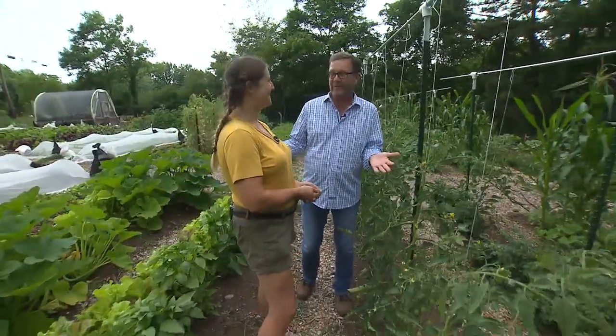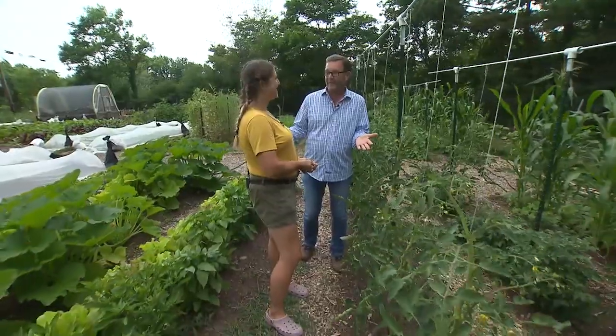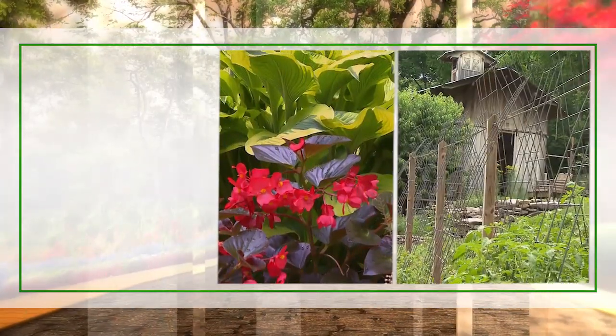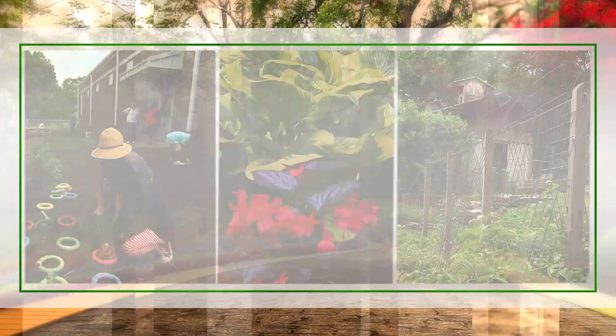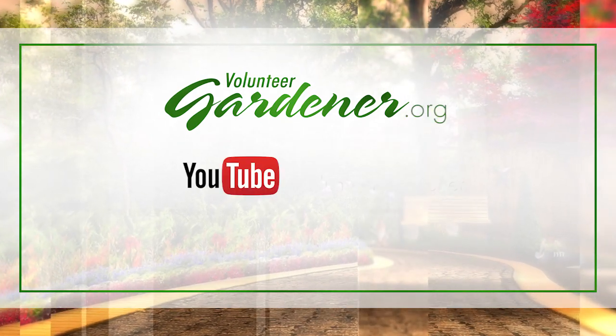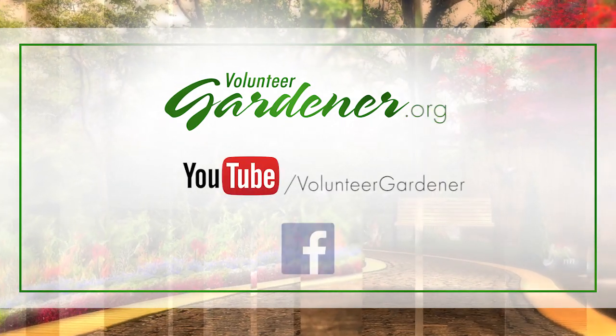I think we are about to get rained on, so I'm going to say thank you for letting us come out and visit with you all. We've loved visiting your little mini farm here in Nashville. For inspiring garden tours, growing tips, and garden projects, visit our website at volunteergardener.org or on YouTube at the Volunteer Gardener channel, and like us on Facebook.